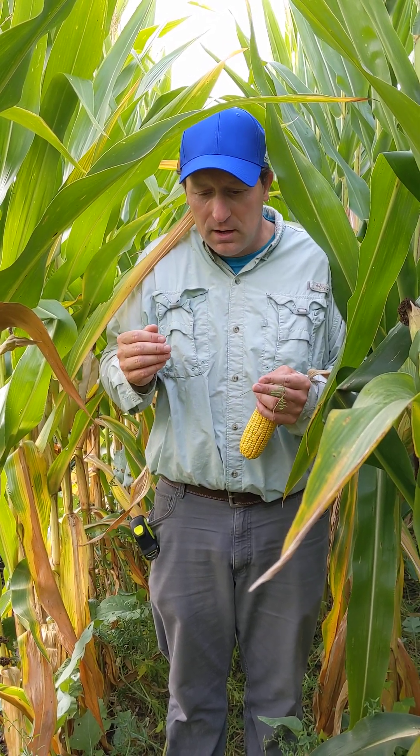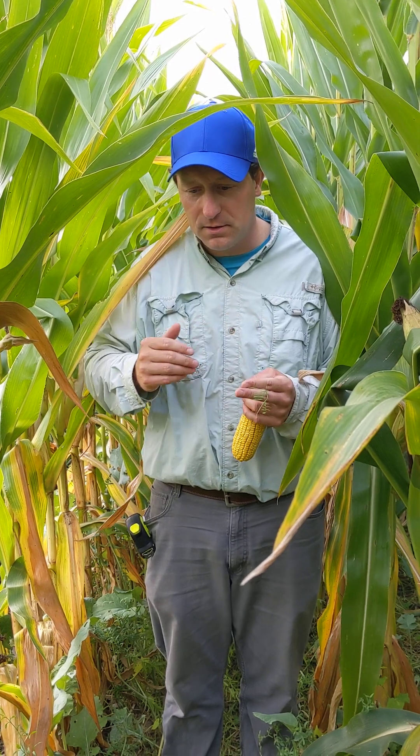This field is strip cropped, so we've got eight rows of corn, eight rows of beans, eight rows of corn, eight rows of beans as we go across the field.